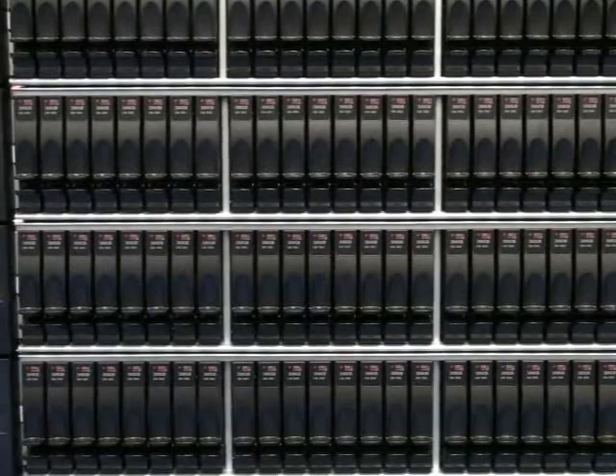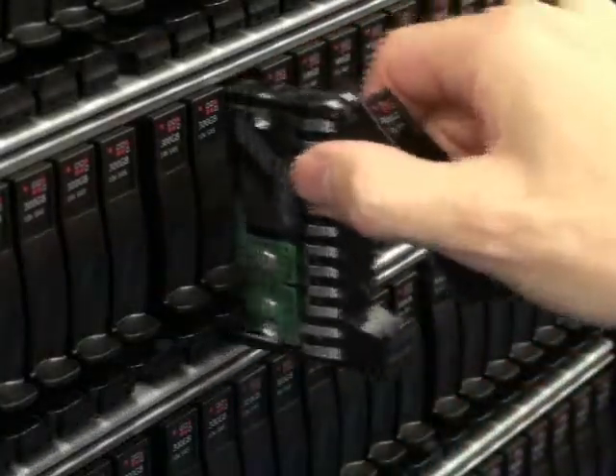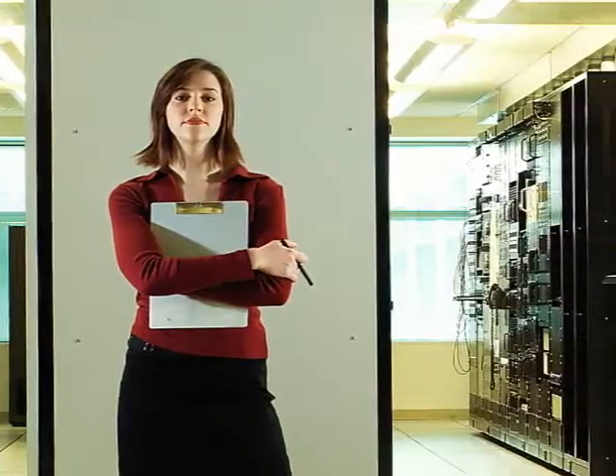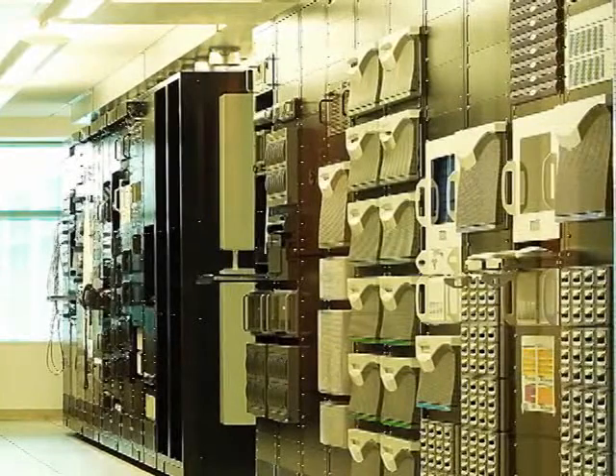A single RAMSAN 620 allows you to replace hundreds of expensive, power-hungry hard disk drives and reduce the day-to-day cost of running your data center. Your savings may be significant and they can far exceed the cost of the RAMSAN,